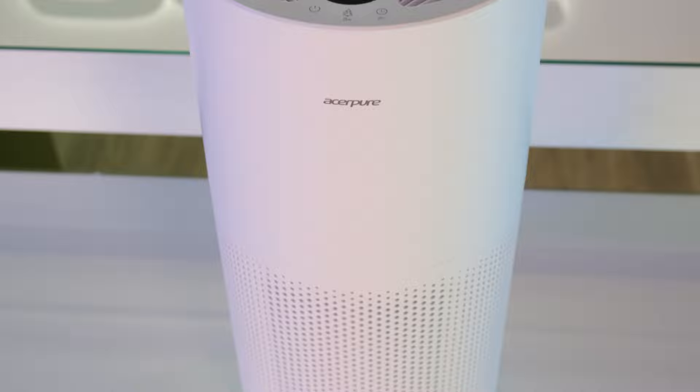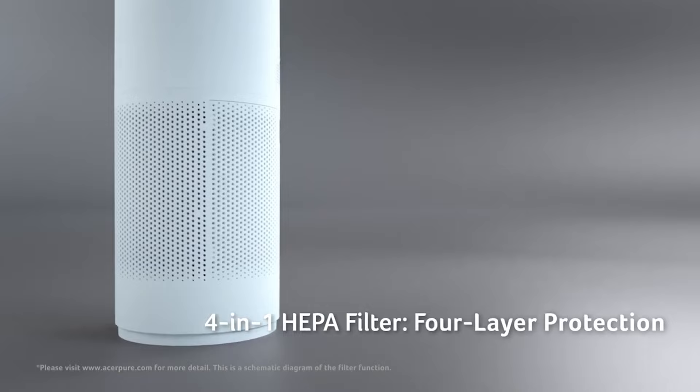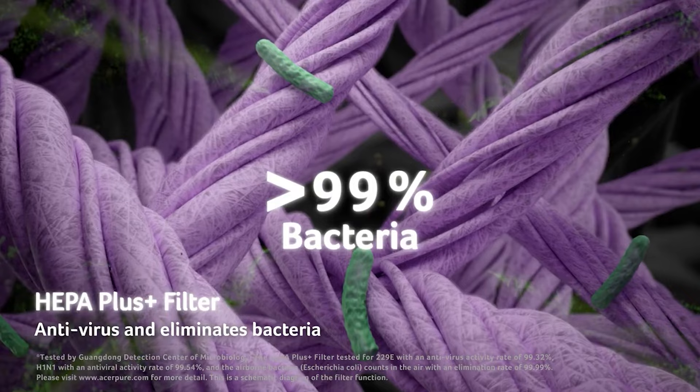Let's talk about the standalone purifier. Both that and the 2-in-1 have the same air cleaning goodness, which all begins with the 4-in-1 HEPA filter. The first layer is a mesh — it extracts pet hair, fluff, dust, all that good stuff. Next is the HEPA Plus filter, where things get serious. It's certified to eliminate 99.9% of bacteria, viruses including influenza. Third is the medical grade H13 filter, which filters out incredibly small particles, allergens, and asthma triggers — particle sizes small enough to pass through the lungs and into the bloodstream, so we stop all of that before they even get a chance.